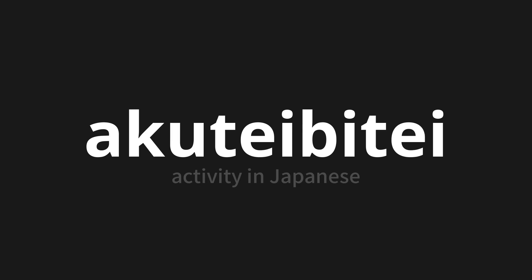Let's say it all together: Activity, activity, activity. One more time: Activity, activity, activity.